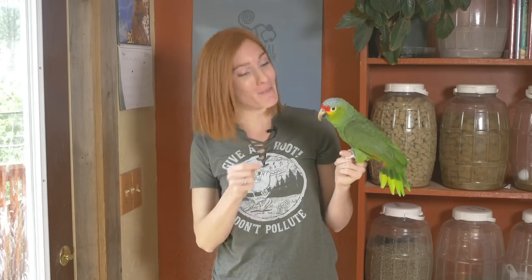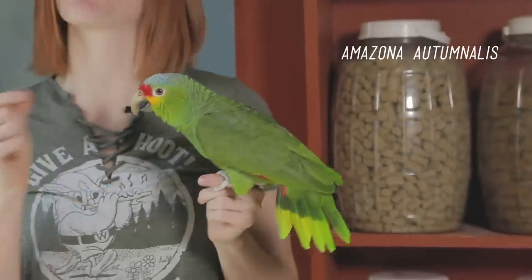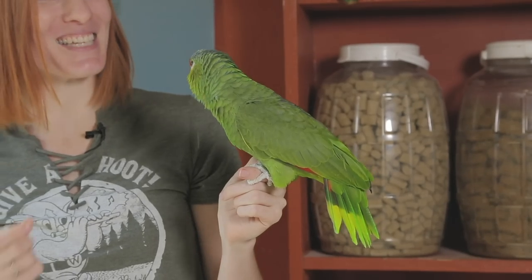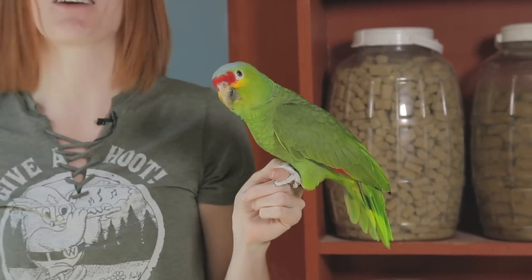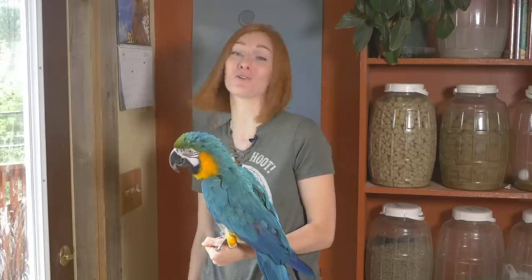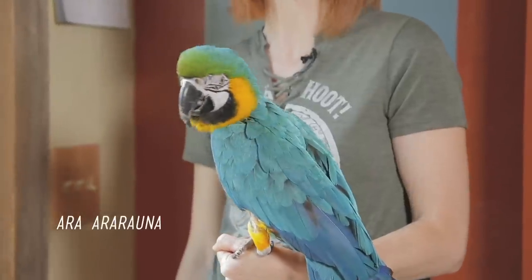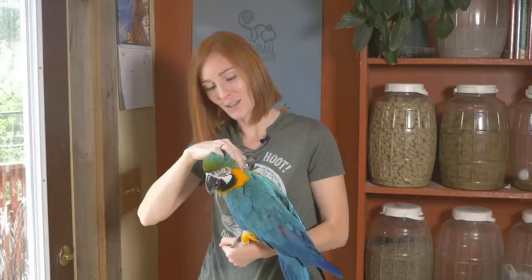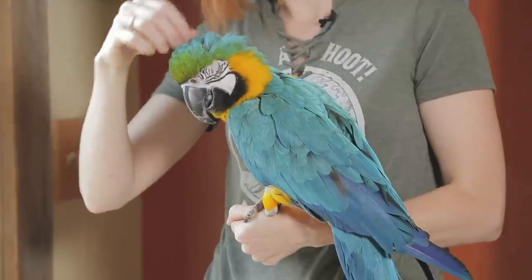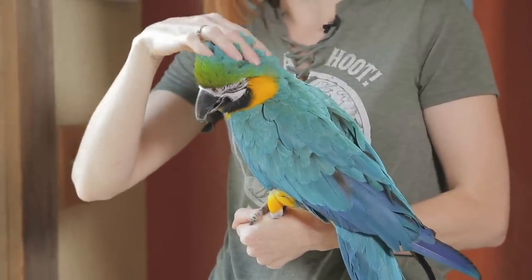But Zoe the red-lored Amazon parrot does not get grumpy like Maui does. Instead, she makes these jumpy movements — basically she's getting surprised by the itchy feeling and jumping and turning around and itching it right away. It's an interesting behavior that she has. And then there's Joy the blue and gold macaw, who just gets really needy during this uncomfortable time, which means I just need to spend more time being with her and soothing her. She especially loves little head rubs like this.